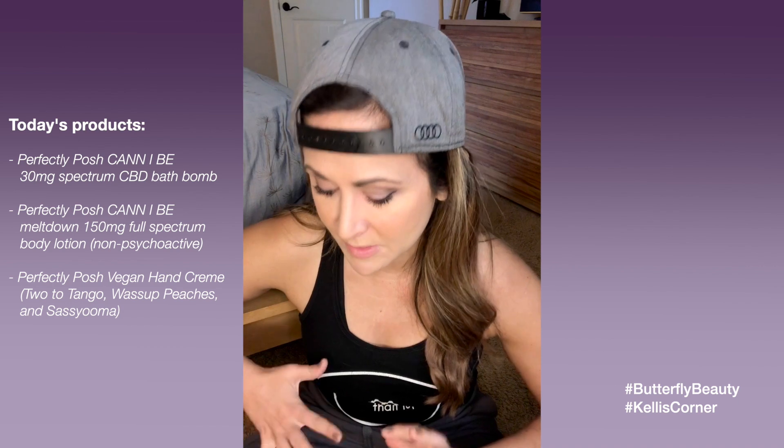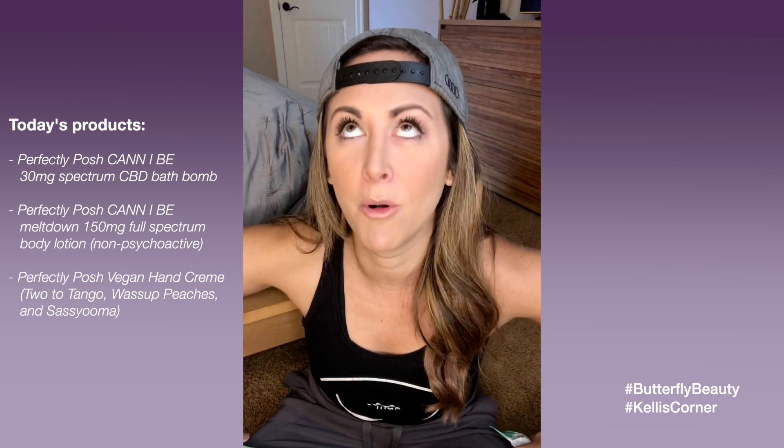Today's products are not makeup, but part of a line you can incorporate — there are a lot of different things they offer. The brand is cruelty-free, made in the USA, most of the products are organic, most are vegan, there are no unnatural ingredients in these products, and they're very cost-effective. And they are called Perfectly Posh, and they're amazing.